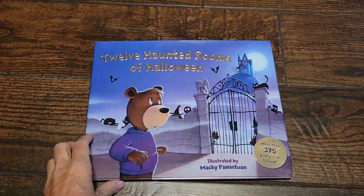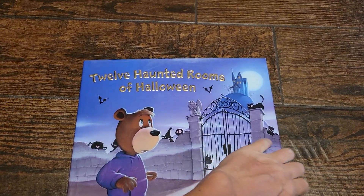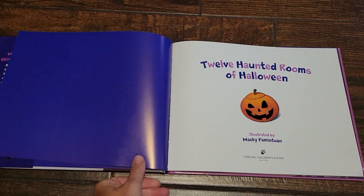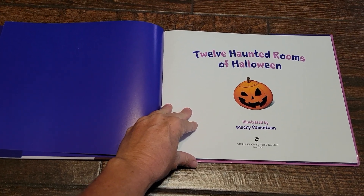Hey readers, welcome back. Today we will be reading 12 Haunted Rooms of Halloween, a Sterling Children's Books.